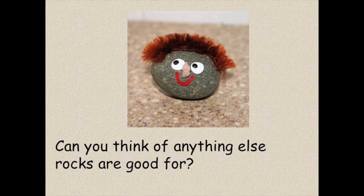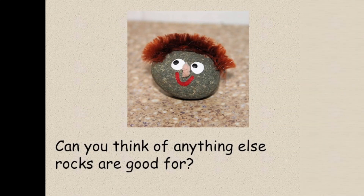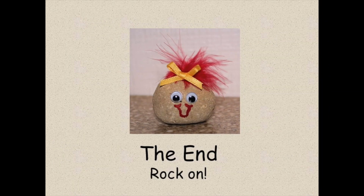Can you think of anything else rocks are good for? The end. Rock on! Now, draw four things rocks are used for and talk to someone about what you learned. Come on, geologists. You got this. Bye bye!